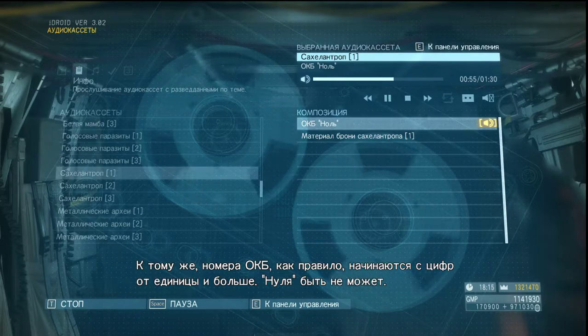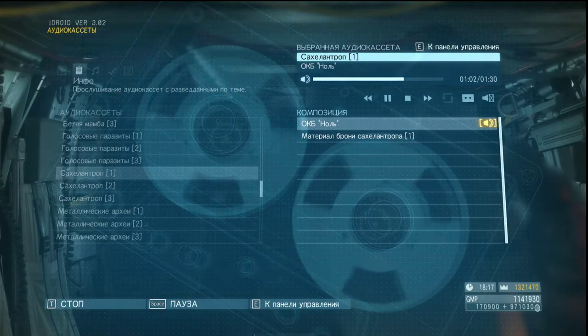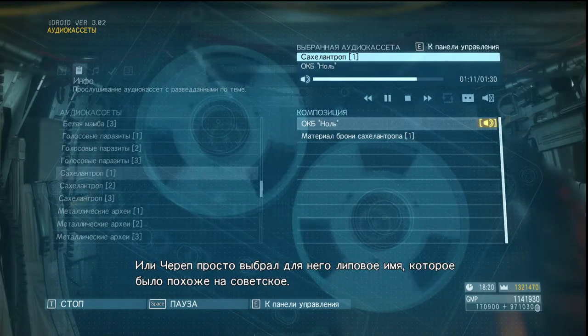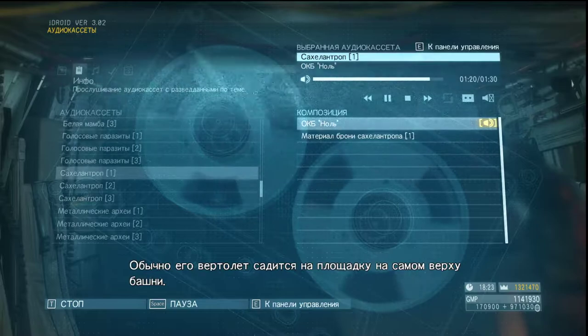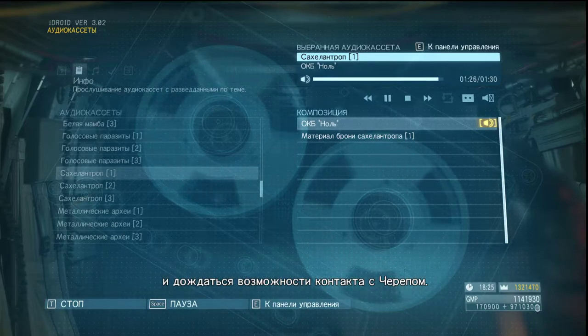And, in principle, the numbers that follow OKB are always integers above one — there is no zero. Perhaps this was a secret facility of the Soviet and Chinese philosophers dating back prior to World War II. Though it's more likely Skullface just picked a fake name that more or less fit the Soviet's pattern. He doesn't go there often, but he sure as hell won't miss this. They use the heliport on top of the tower for his visits. Start by heading for the heliport, then wait for your chance to make contact with Skullface.